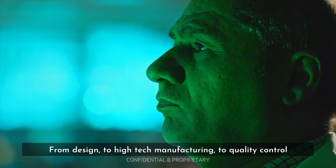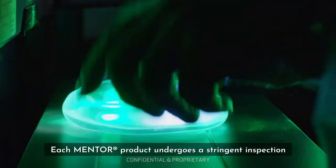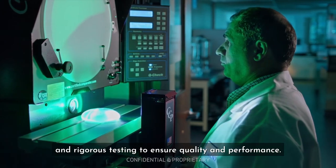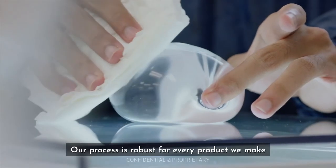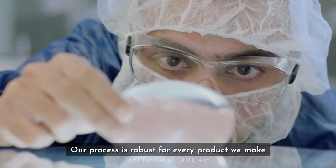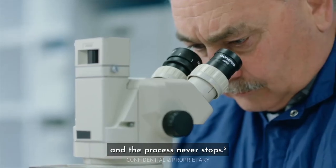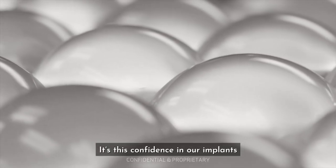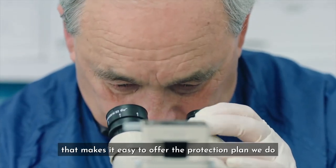From design to high-tech manufacturing to quality control, each Mentor product undergoes a stringent inspection and rigorous testing to ensure quality and performance. Our process is robust for every product we make, and the process never stops. It's this confidence in our implants that makes it easy to offer the protection plan we do.